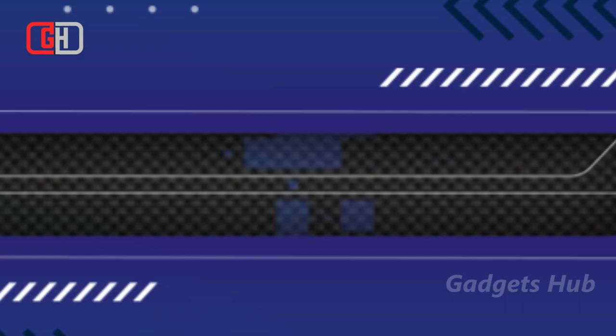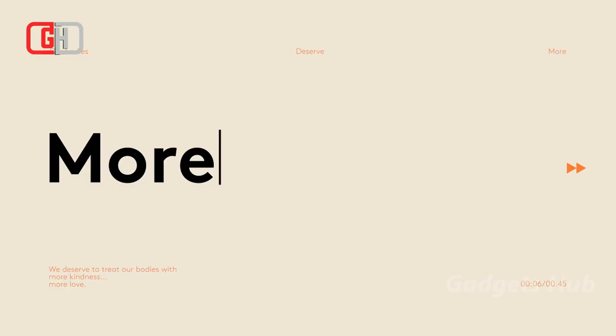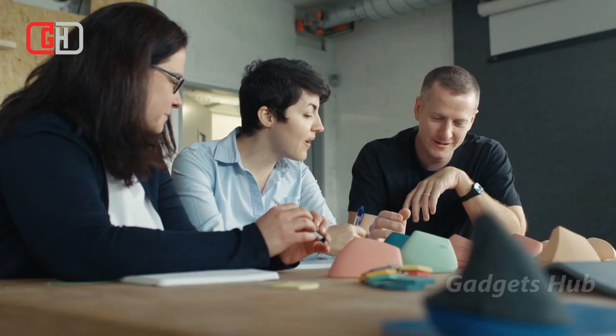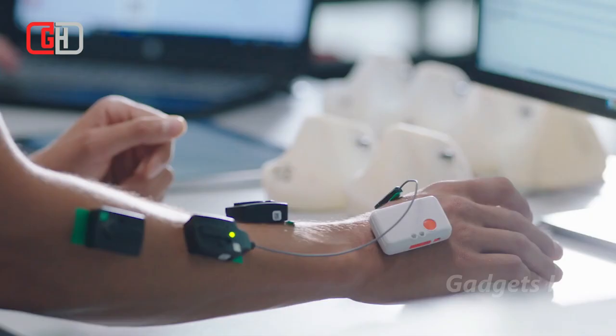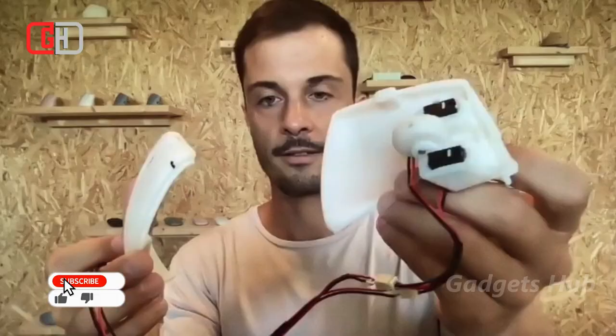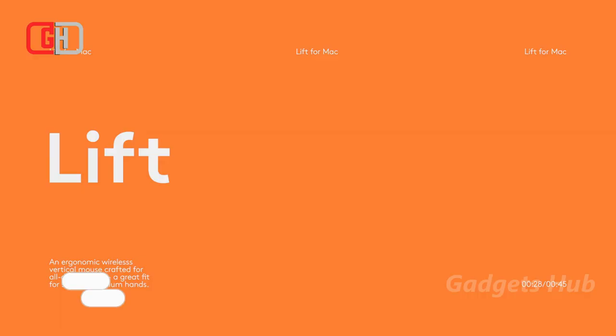Treat your small-to-medium-size hands to comfort when you use the Logitech Lift for Mac Vertical Ergonomic Mouse. Offering a comfortable shape, it works with macOS 10.15 or later as well as iPadOS 14 or later. Connected via Bluetooth, it also works with the Logi Bolt USB receiver. Based on the Logitech Lift Mouse, this version suits Apple workspaces. With a design that promotes well-being, it aligns your wrist and forearm.